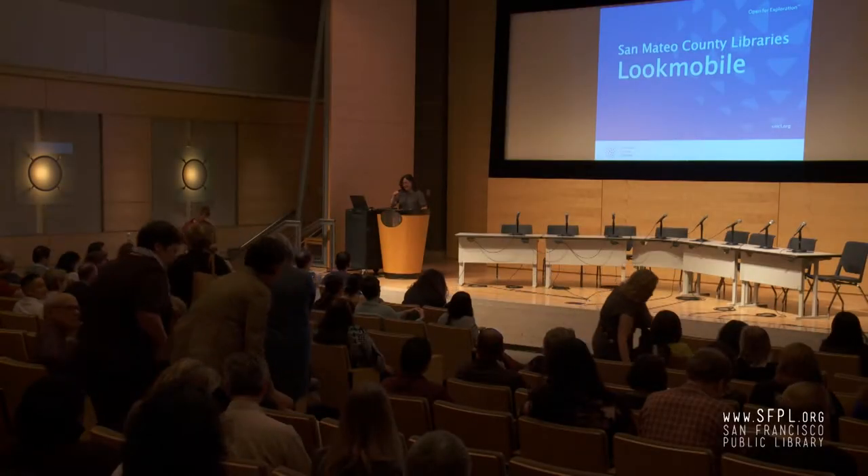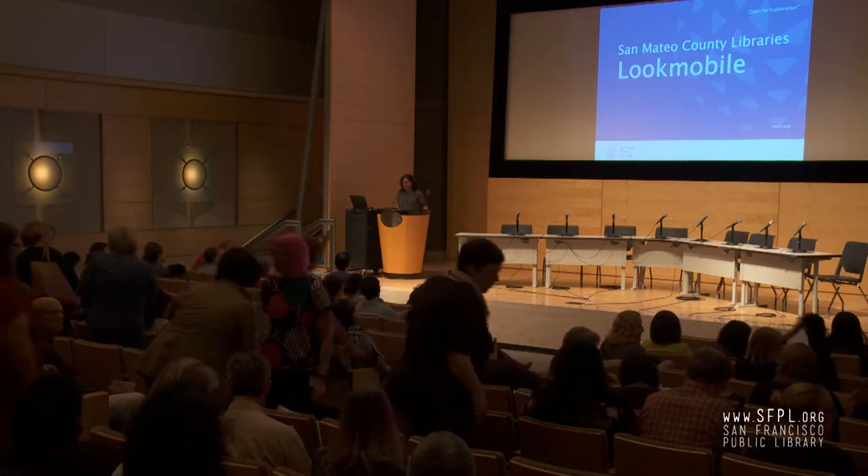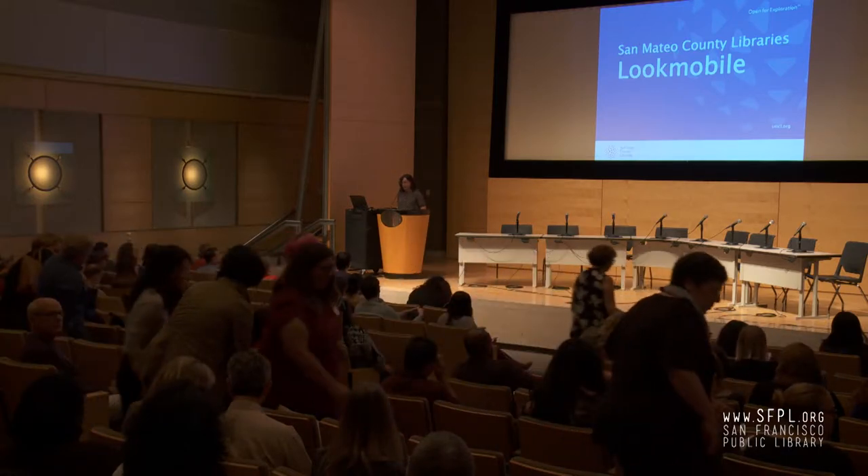Good afternoon. My name is Nicole Quadra. I'm programming and outreach manager for San Mateo County Libraries, where our tagline is open for exploration. Today I'm here to talk about the Lookmobile.